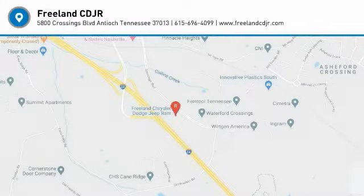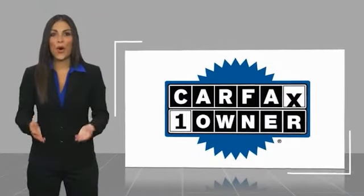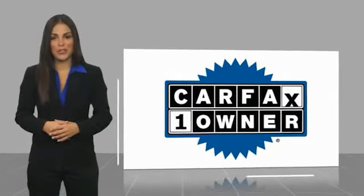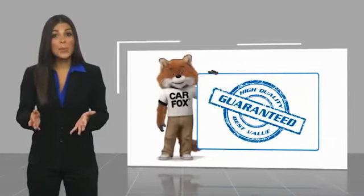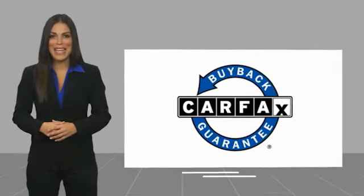Call or stop in today. This is a one-owner vehicle with a Carfax vehicle history report. Be sure to find a complimentary copy of this report online or contact the dealership. This vehicle qualifies for the Carfax buy-back guarantee. Have a great day.